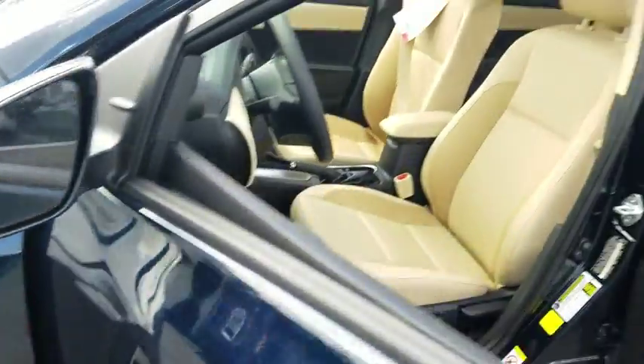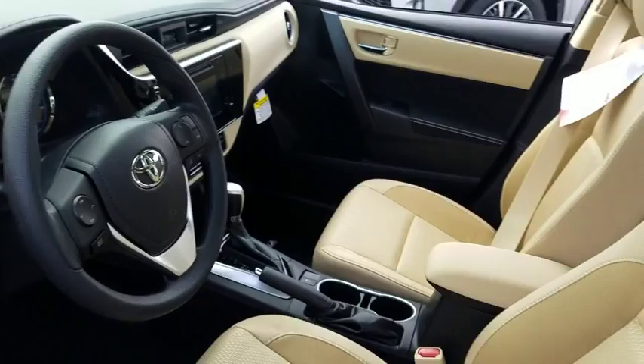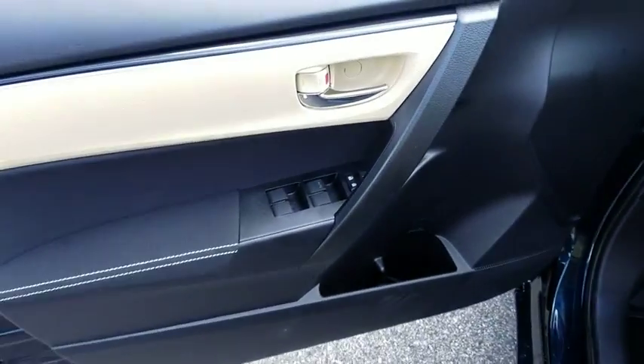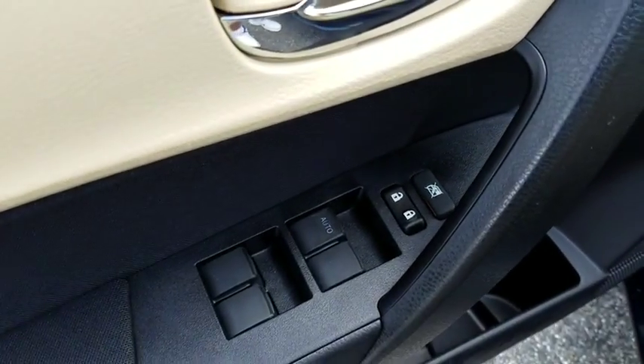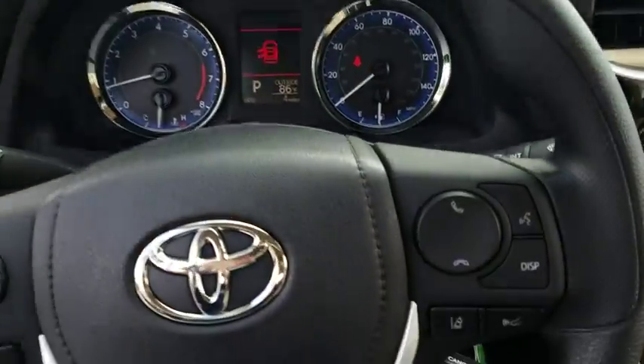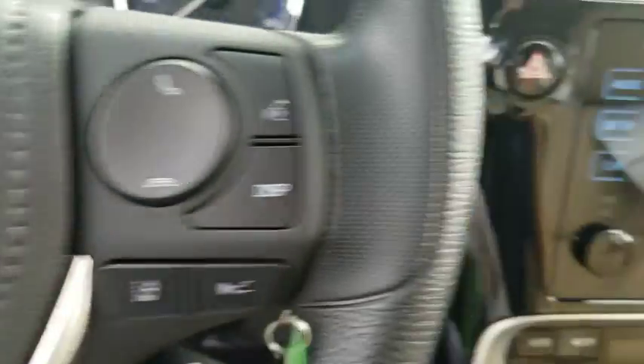Traction control, dual airbags, power steering, center armrest, electronic stability control, CD player, power windows, trip computer, rear window defroster, tachometer, brake assist, panic alarm, remote keyless entry, front bucket seats, front reading lamps, tilt steering wheel, driver vanity mirror, passenger vanity mirror, speed control.